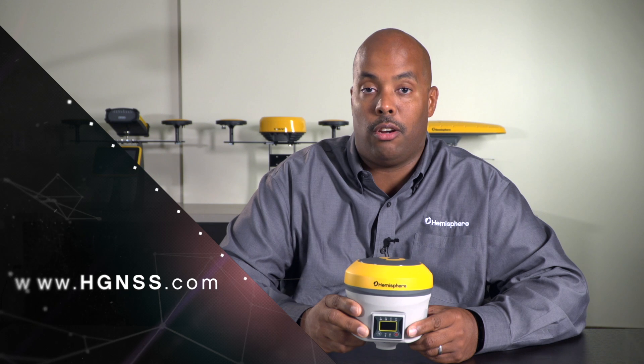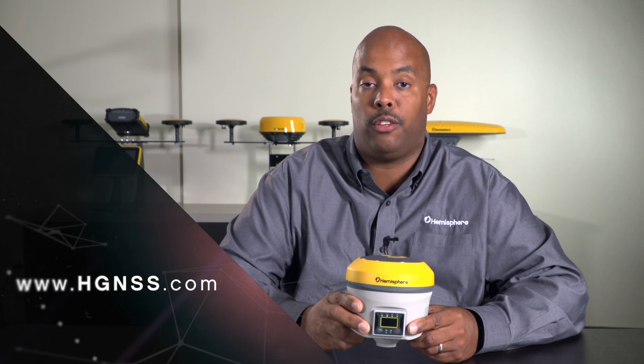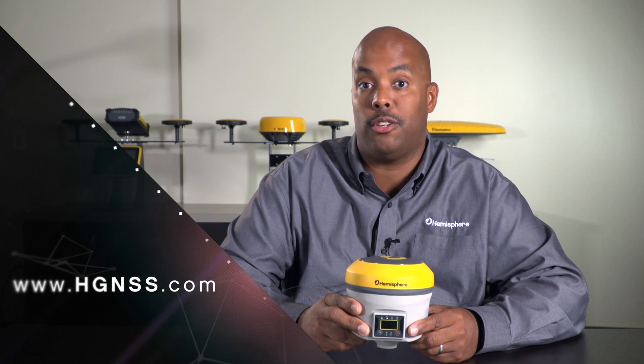For additional details on the Athena RTK engine and SureFix functionality, please refer to the Hemisphere GNSS website.